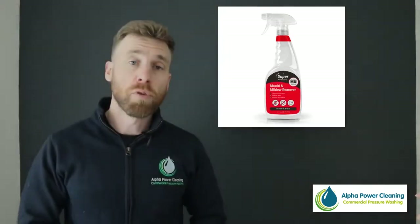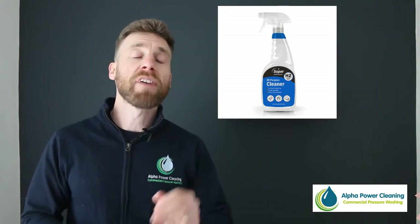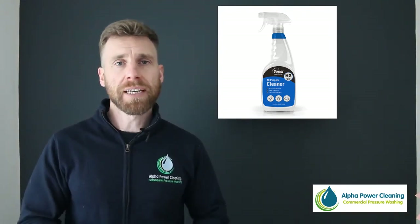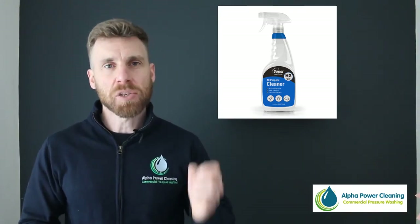Our mold and mildew remover is fantastic at removing stains and killing mold. Our all-purpose cleaner is a fantastic product and one of our most popular. It's great for all those cleaning jobs around the house, leaving your house clean and smelling fresh.